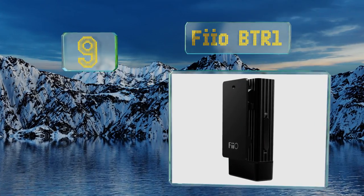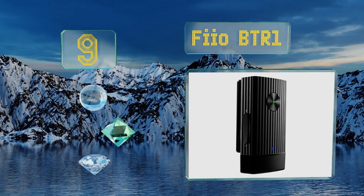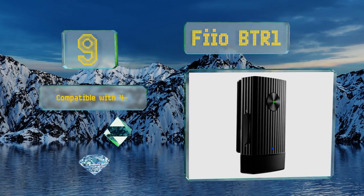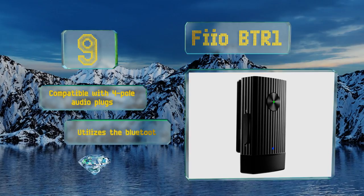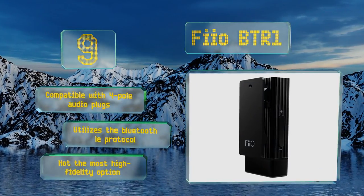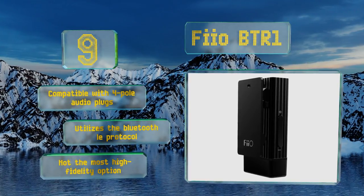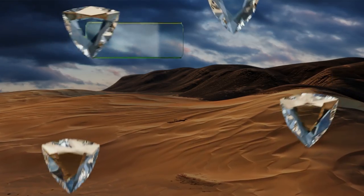At number nine, an amplifier, digital to analog converter, and wireless unit all in one, the FiiO BTR1 offers quite a lot of functionality at a surprisingly low price. It's built mostly for use with smartphones and works perfectly with Android as well as iOS. It's compatible with four pole audio plugs and utilizes the Bluetooth low energy protocol, but it's not the most high fidelity option.